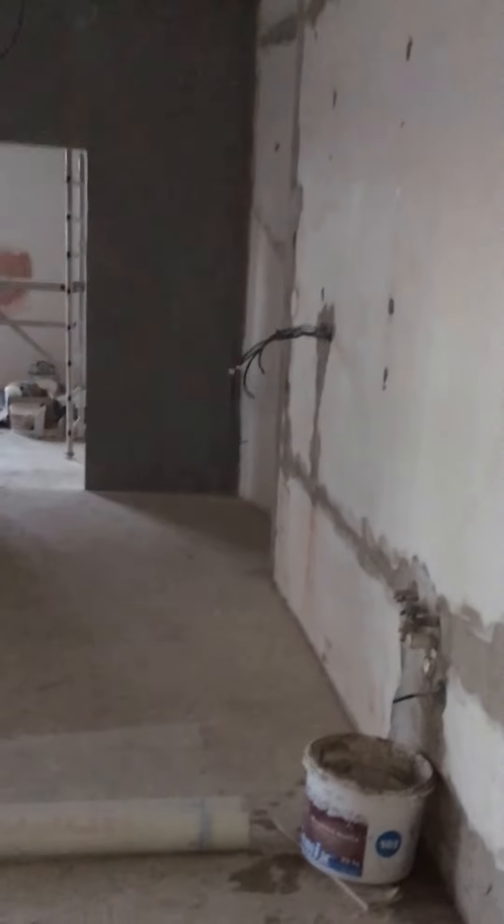Electrical closet. And this is the kitchen — we've got everything being put in, with the kitchen starting to be built this week or next week.